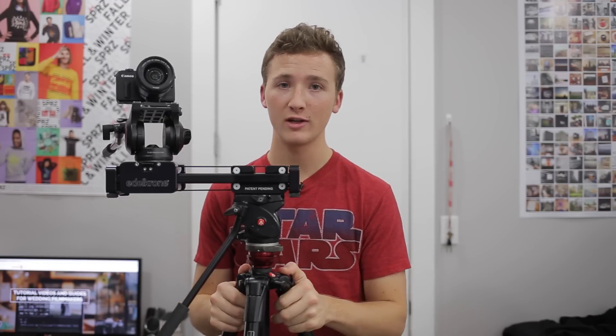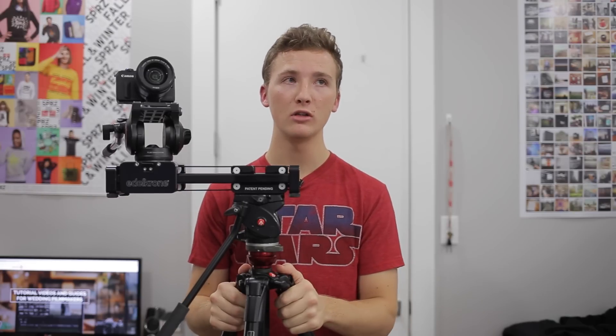If you have any comments or questions about using sliders during weddings, please leave a comment below. If this video helped you in any way, please give it a like — I would love it. Until then, thank you for watching.